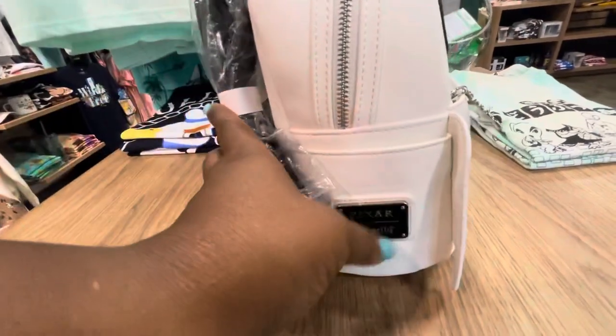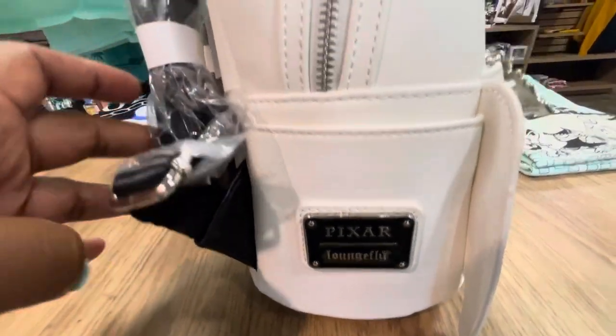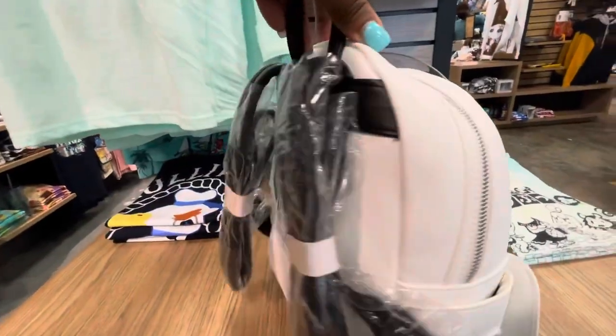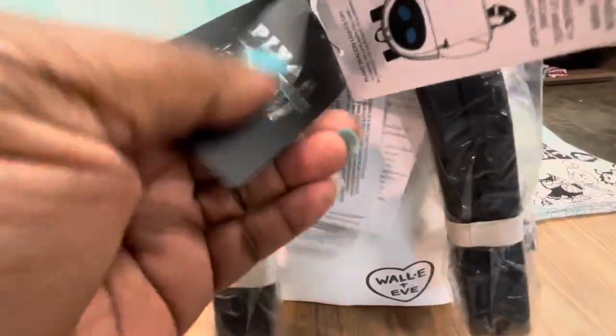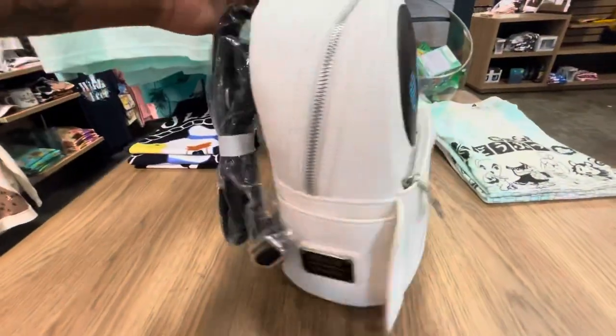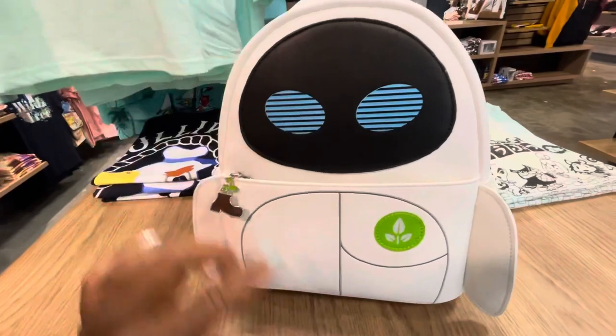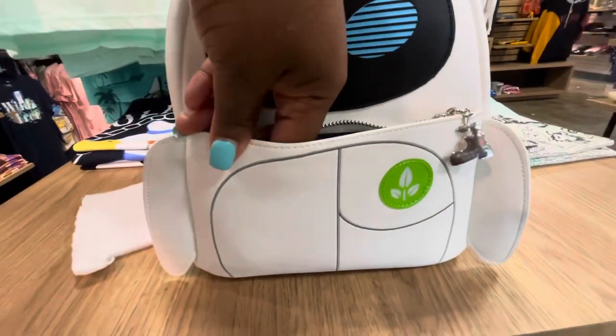Here is our Pixar Lounge Fly plaque. This is a Pixar Lounge Fly and the price for this bag is $79.90. We all love when bags have extra magic and this one does not disappoint.